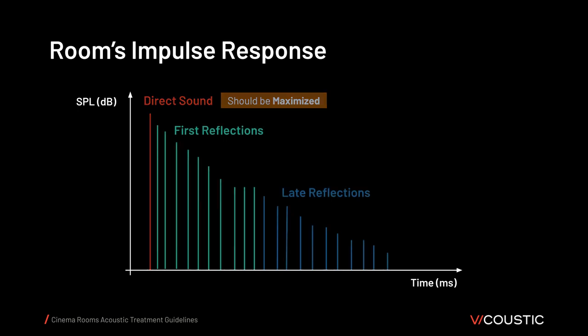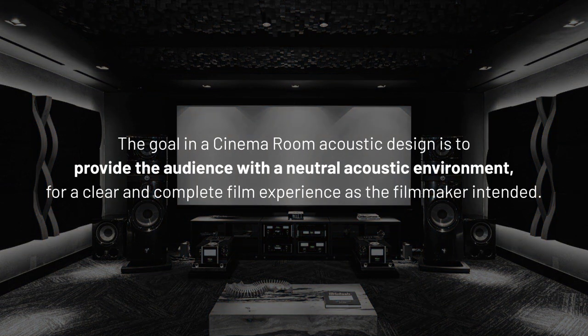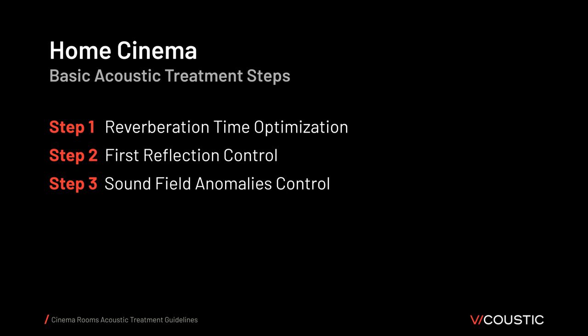First reflections and late reflections are energies given by the room — they are not part of the audio signal being reproduced by the loudspeakers. These energies should be optimized according to human perception and room goals. The goal of a cinema room acoustic design is to provide a neutral acoustic environment for a clear and complete film audio experience as the filmmaker intended. There are three main areas where acoustic treatment should act: reverberation time optimization, first reflection control, and sound field anomalies control.